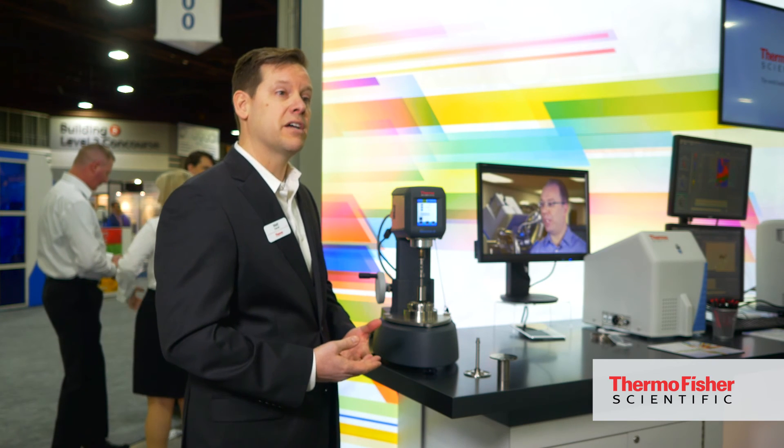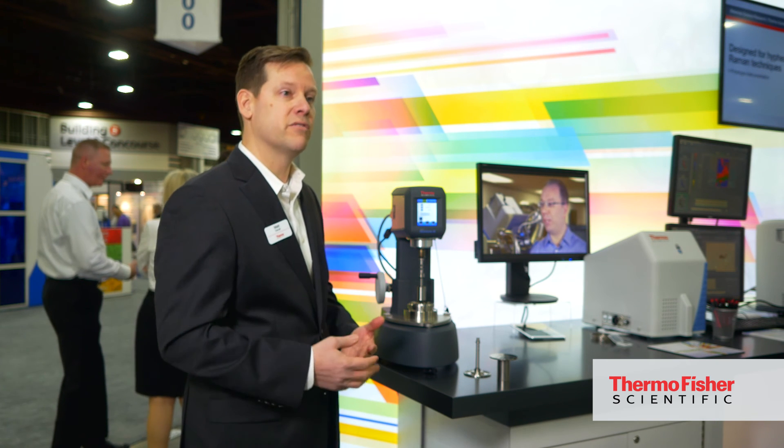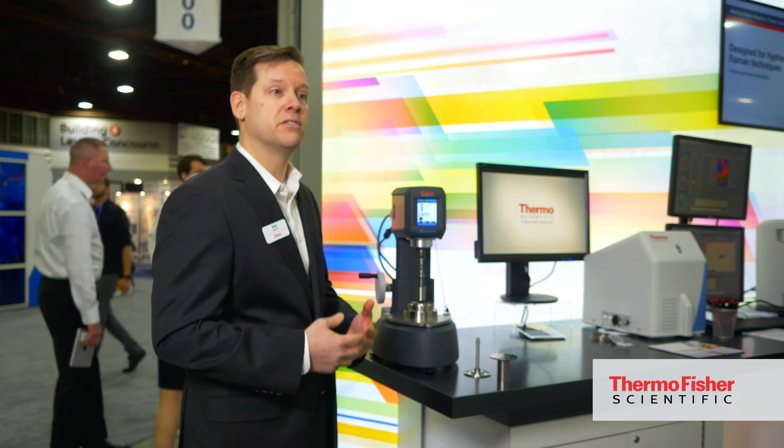In order to learn more about this product, you can go to thermofisher.com and search for Visco Tester IQ AIR, which is the newest system, and you'll be able to find a lot of information about the product, its capabilities, and the specifications.